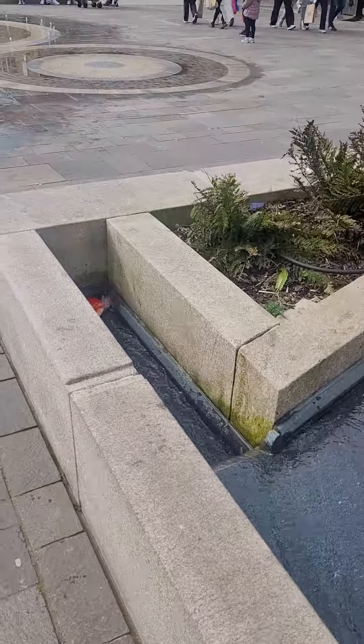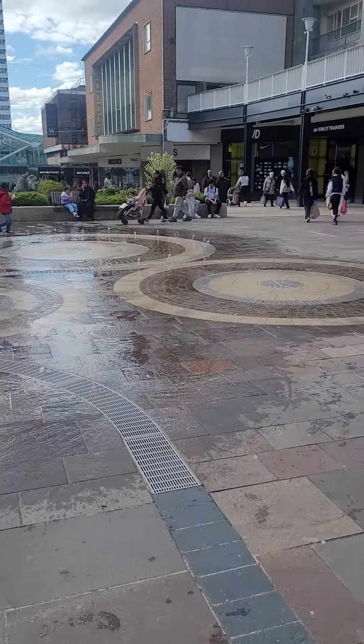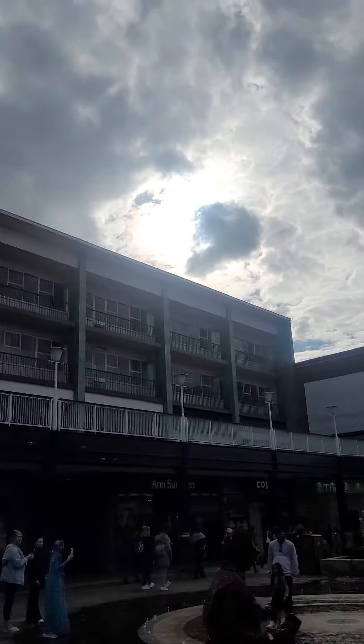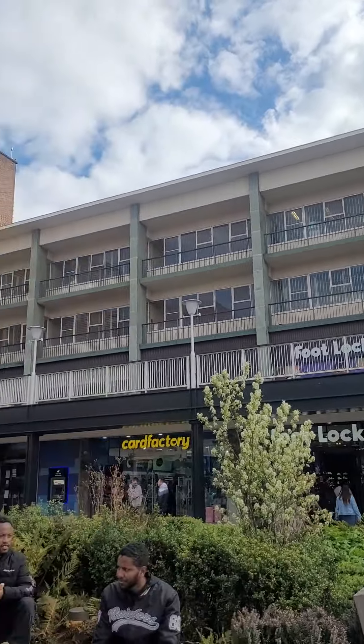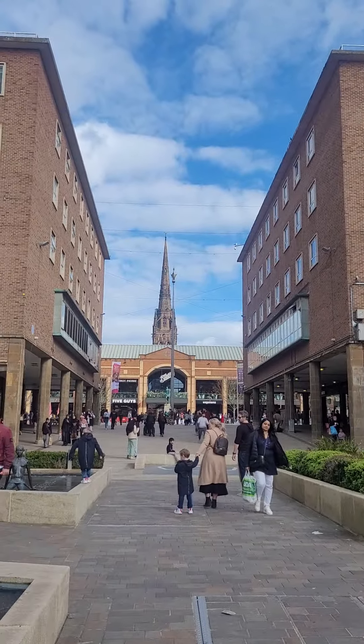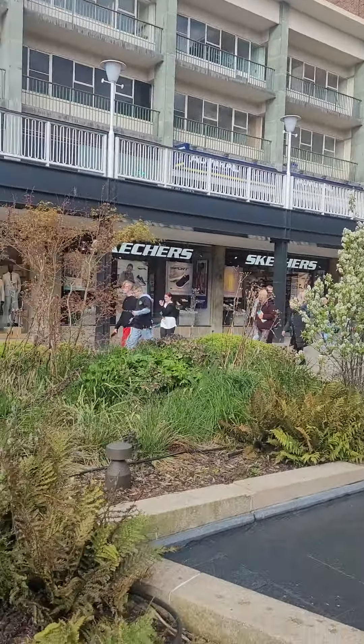It's very pretty. I will do a 360 tour. Very pretty in Coventry. Behind is the Coventry Cathedral. It's very beautiful, so pretty here.